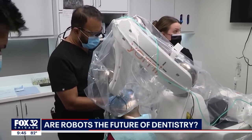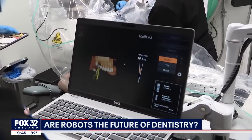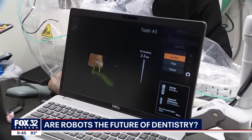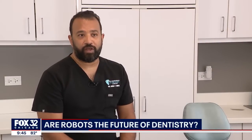Because of that, an implant which would normally involve a three- to four-month procedure is being done in one day. Now we can go right from putting the implant in and putting a crown on it right away in one visit.